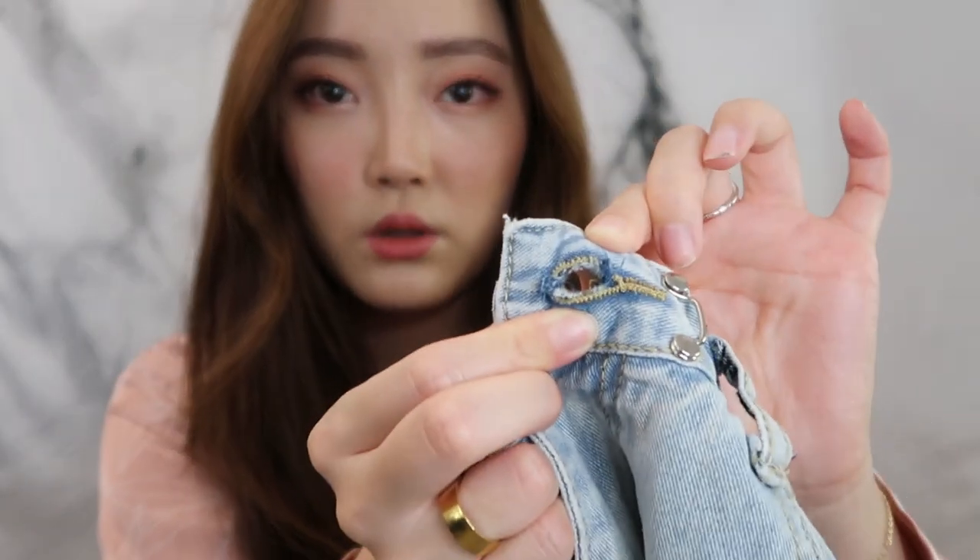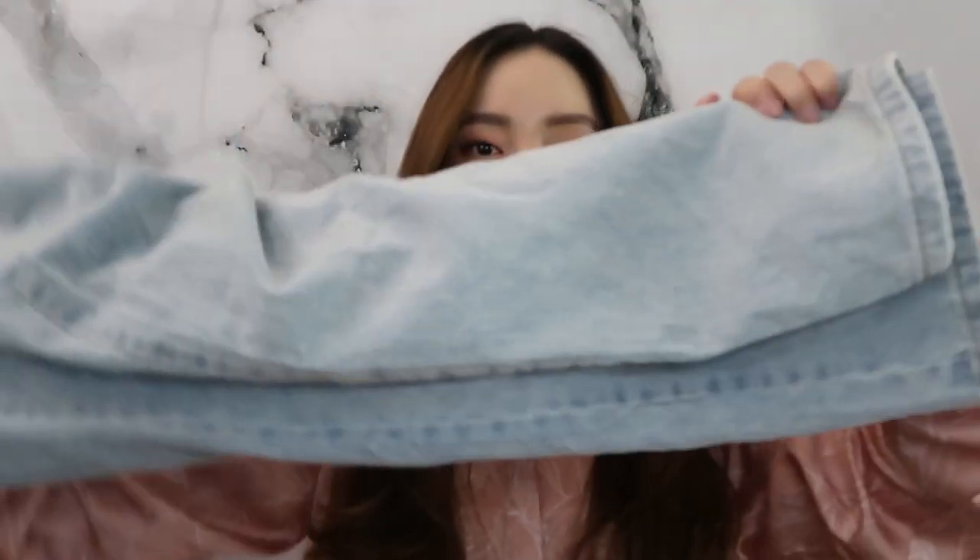The buttonhole isn't cut open so you have to cut it yourself — I just used scissors and it was pretty easy. These are super boxy and way too long for me, but you can fold the bottoms up. Honestly they're really cute and comfortable, but they smell really weird, which is... yeah.